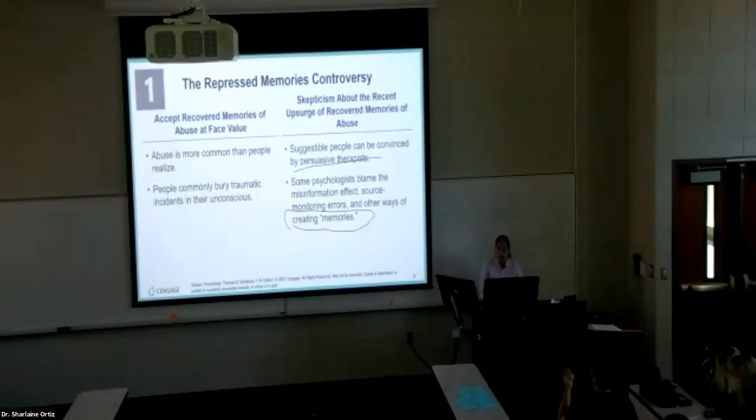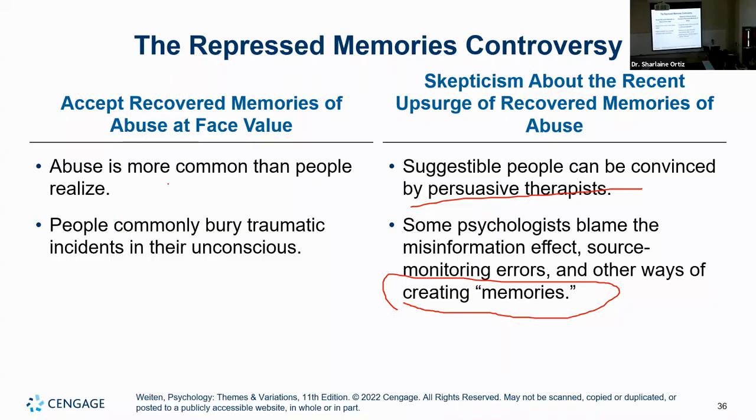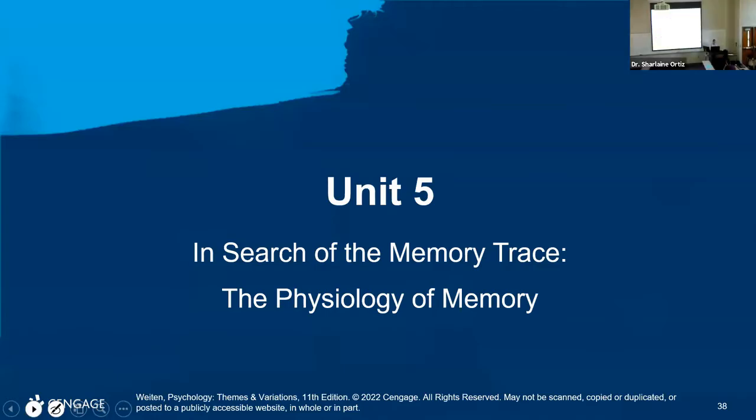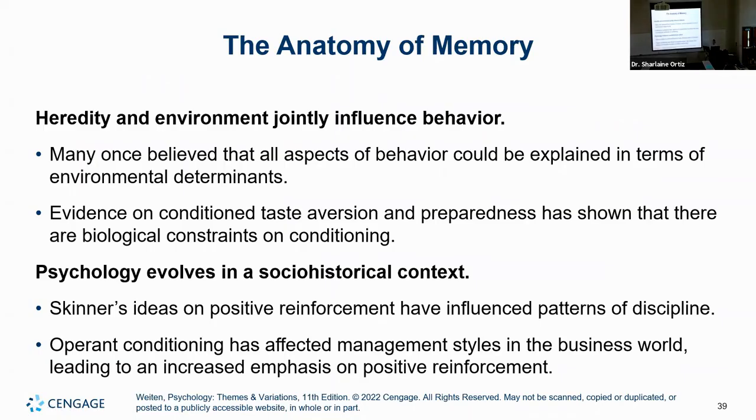I do have a couple of clients who identify as Wiccans and Satanists, so I have to do a lot of homework because I don't know much about it. But that's part of your responsibility as a therapist — to be able to include any person who seeks help.